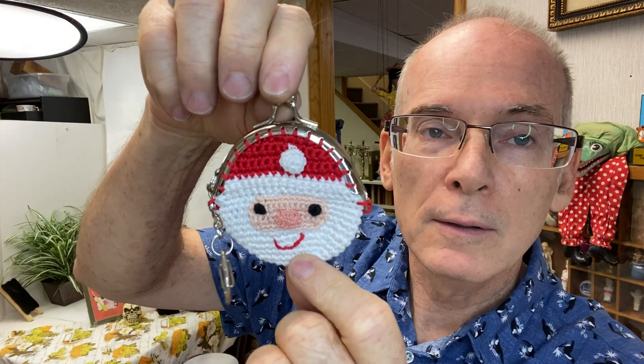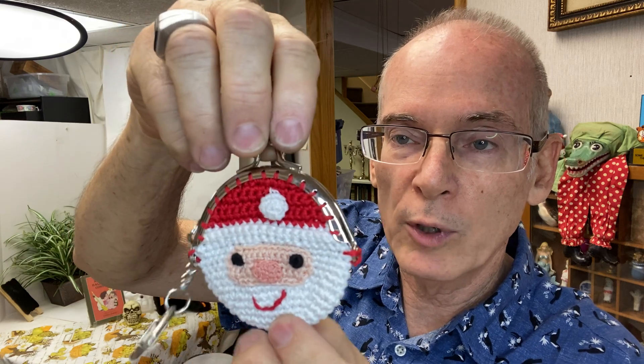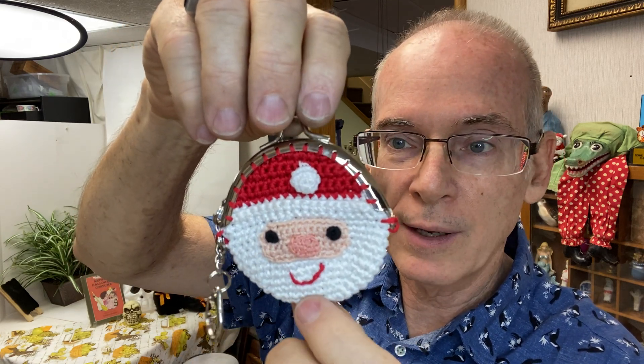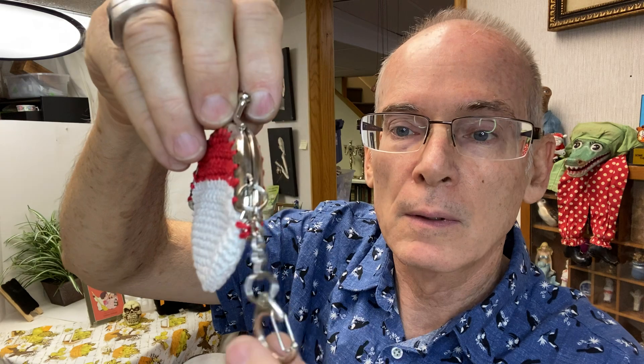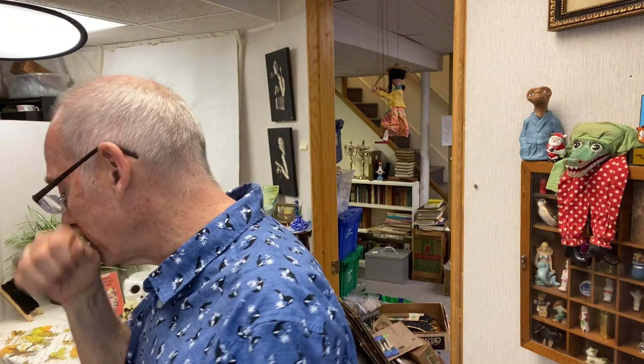Here's the adorable factor — look at this! Somebody bought one of the small coin purse kits but then crocheted a Santa so you can hook it on your purse or backpack or whatever. Just adorable, adorable little coin purse Santa — love it!